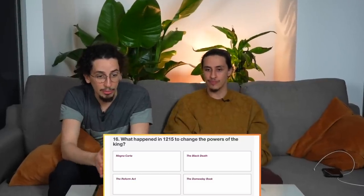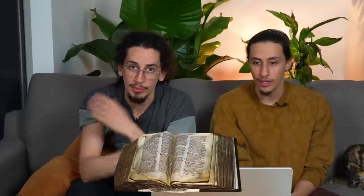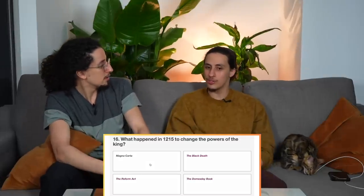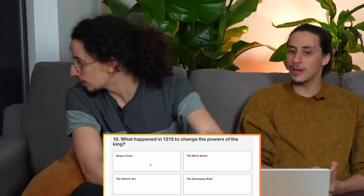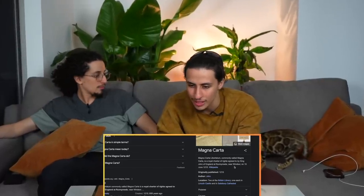What happened in 1215 to change the powers of the King? The Domesday Book — that sounds so cool, sponsor me! What happened in 1215? It's the Magna Carta — 100%! It's a royal charter of rights agreed to by King John of England at Runnymede. Runnymede? Hogsmead? Runnymede.